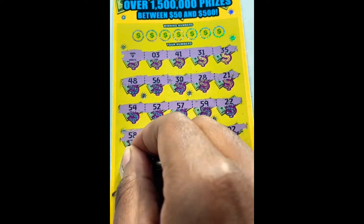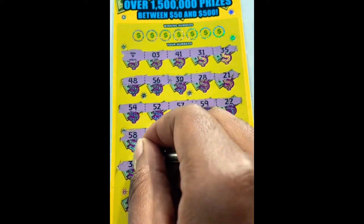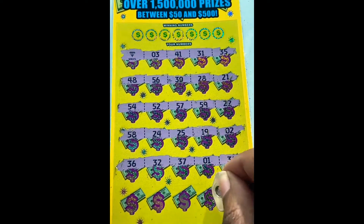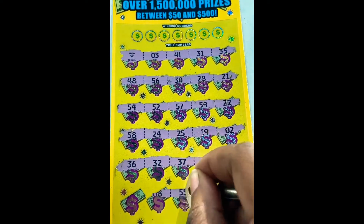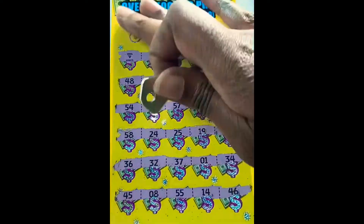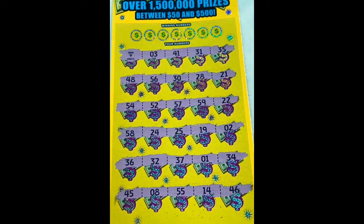If it sounds like I'm talking funny, it's because I got my mask hanging on my chin. Because I literally ran in, got the ticket, and immediately started recording. I should probably take it off. All right guys, let's see if we can match a number to go with that diamond.